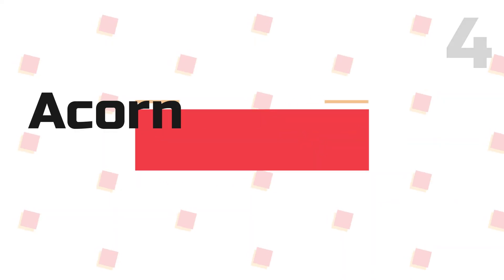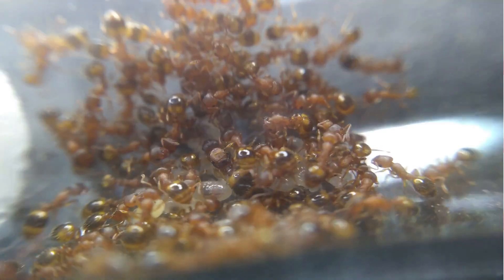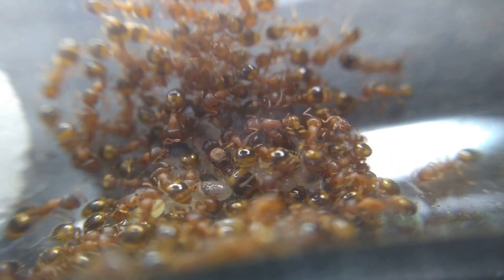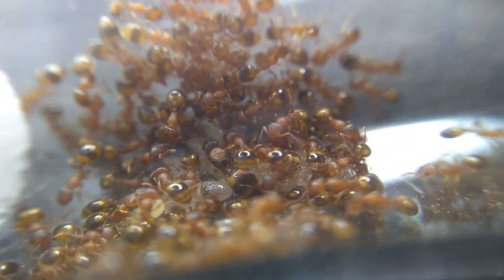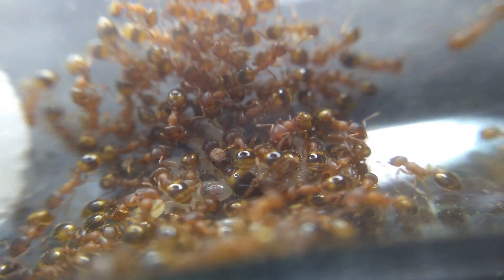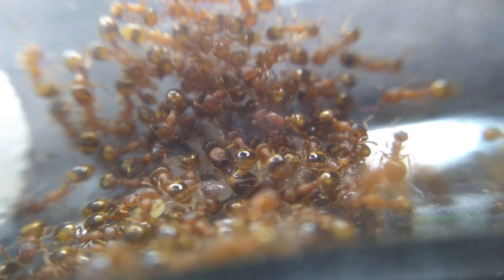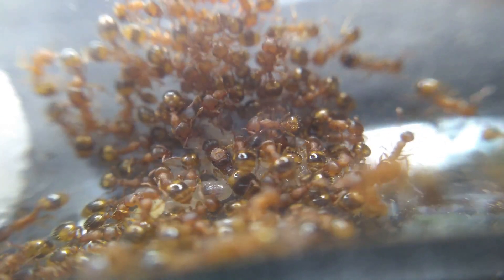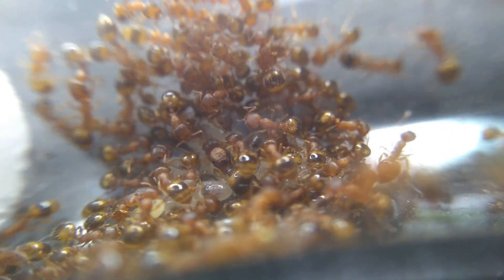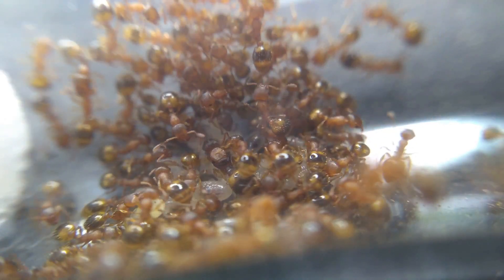Fact 4: Acorn ants have something called intercasts. Unlike a lot of common species, they have something known as intercasts within the colonies. This means that workers can reach varying sizes, sometimes even a mix between a worker and a queen. This is similar to polymorphism where colonies can have different sizes known as castes. The difference here being that there aren't any majors or minor workers — they are just a mix of varying sizes.